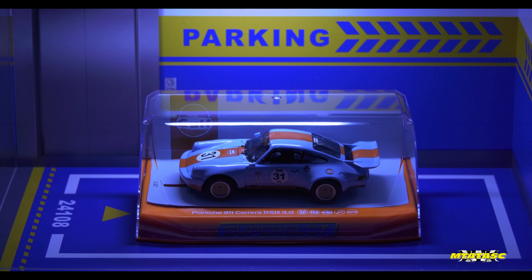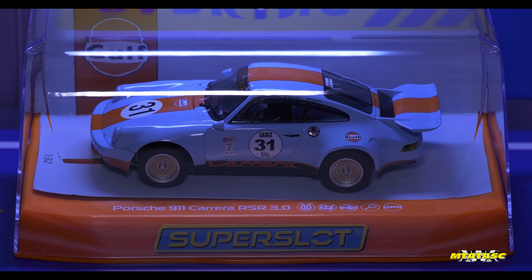Welcome back to the channel everybody! This is the Scalier. Wait a minute — it looks like a Scalextric, it smells like a Scalextric, it feels like a Scalextric. Why on earth does it say Super Slot on there?